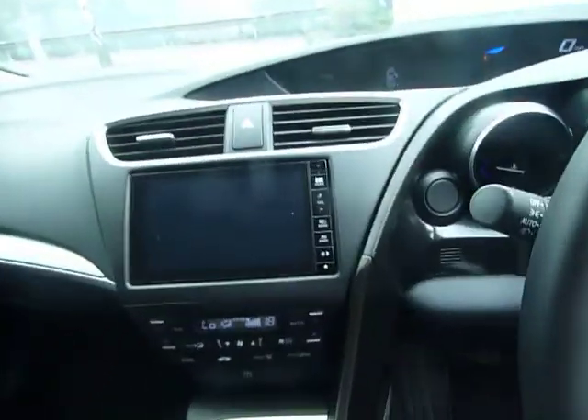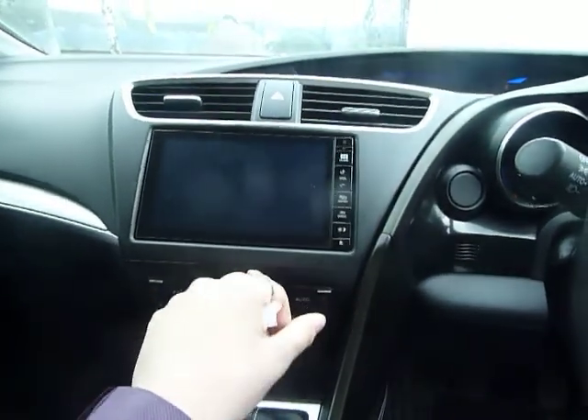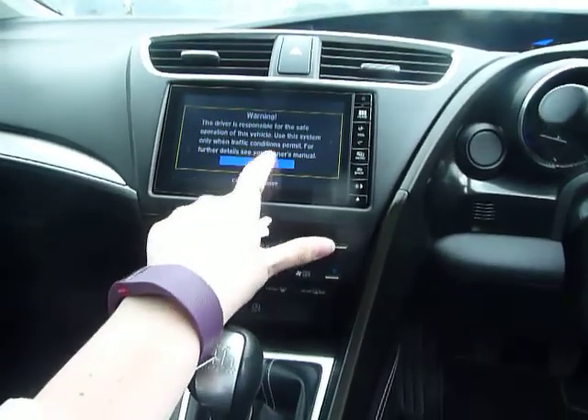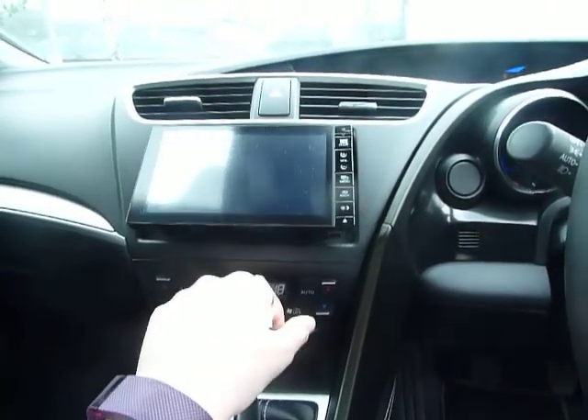Inside the vehicle is in absolutely fab condition with really nice fabric seats. One thing that strikes you is this lovely 7-inch Honda Connect touchscreen. You also have sat-nav in here as well — absolutely brilliant and very easy to use — and of course you have a CD player as well.